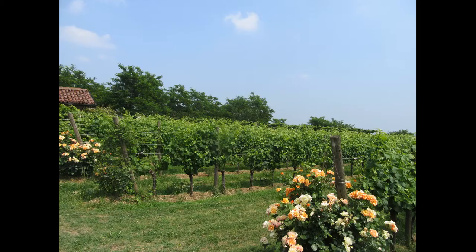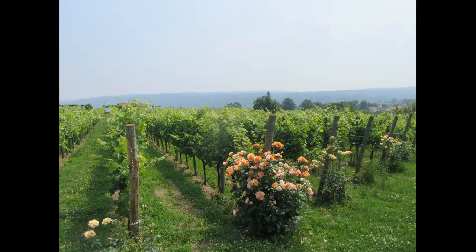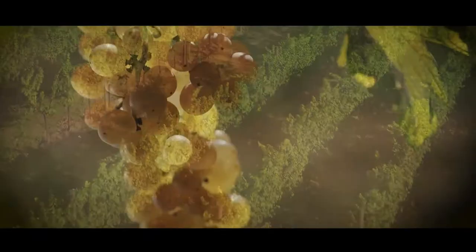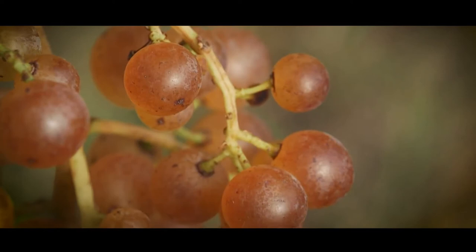Domenico explains that the rocks give the wine incredible minerality and the herbs lend their aromas into the mix — it is evident in the tasting. The grapes have recently flowered and are starting to grow. They will be picked in late September or early October, depending on the type of wine being made, when they have turned into fabulous lush ripe bunches.